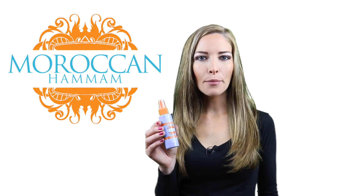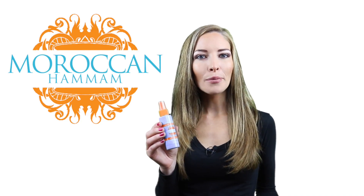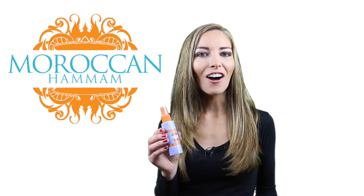Hi everyone! Today we will talk about vitamin E for the skin and hair. Most of you probably know it as the vitamin that's good for your skin, and you'd be right for thinking that. However, that's not all it does.